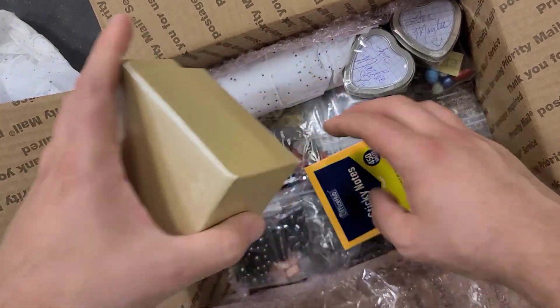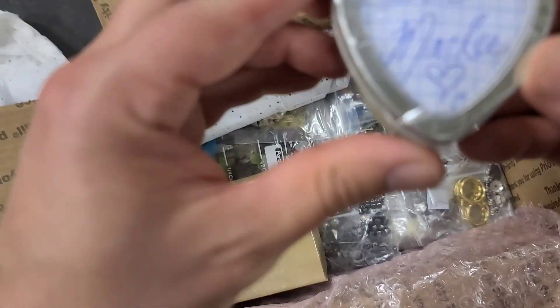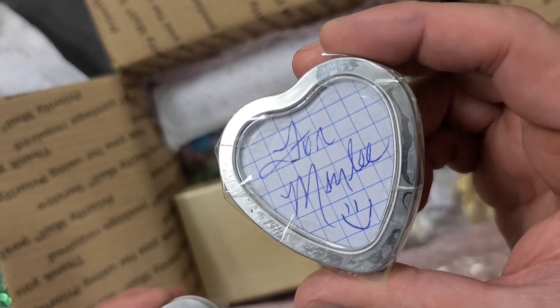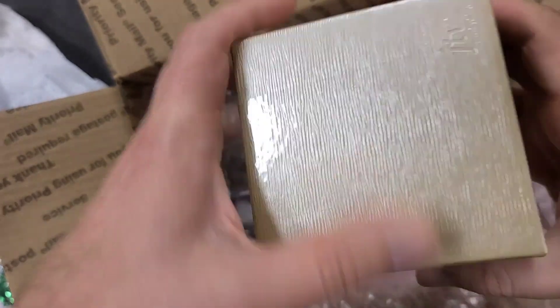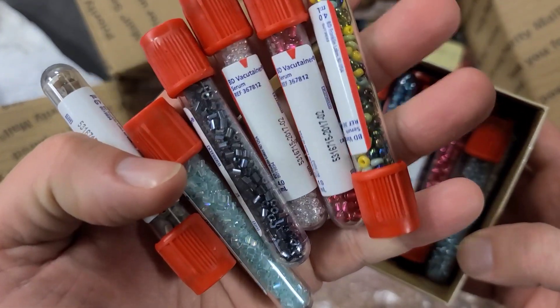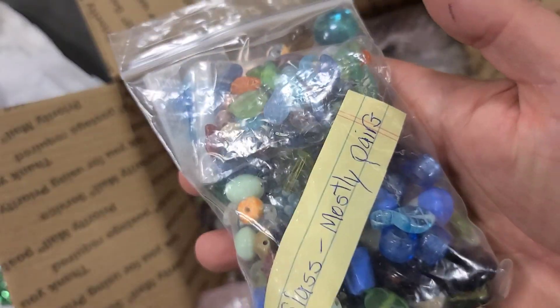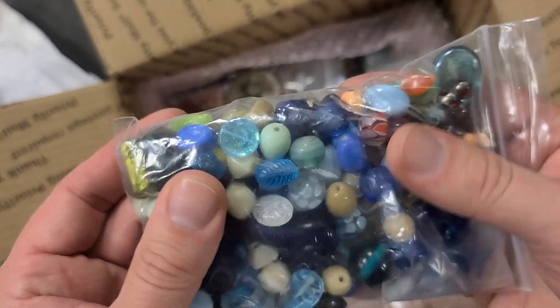I was just thinking I need new paintbrushes — how does Pamela know what is in my mind? Always need new sticky notes. Look at this, so nice! Seed beads — I was just looking at seed beads today thinking should I get seed beads, and I didn't. Look at these! I want to show you all of them but there's no time — the video would be like an hour long.